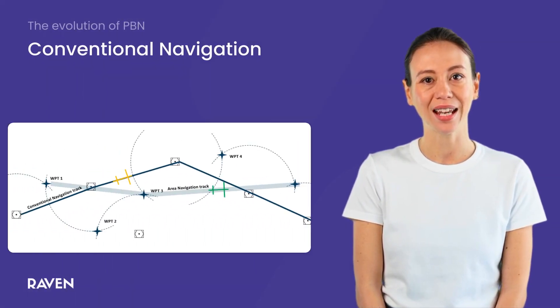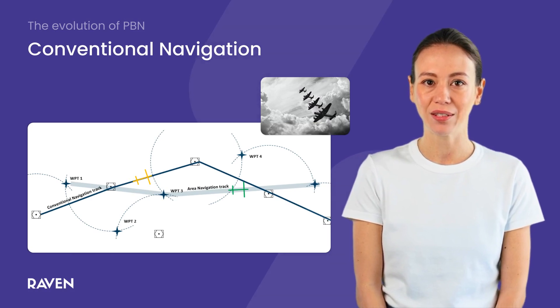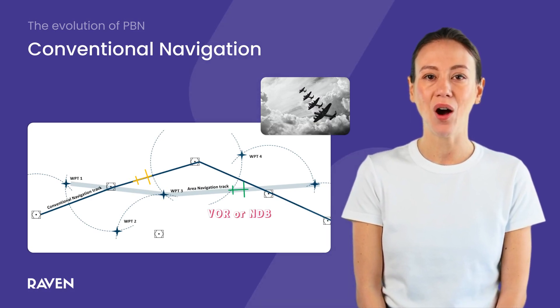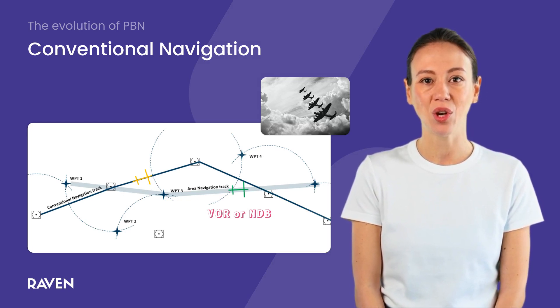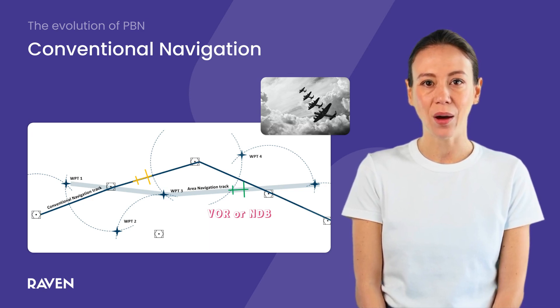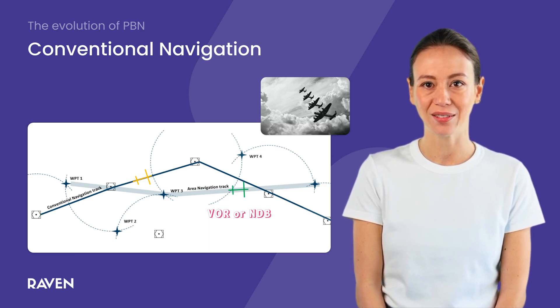Let's start with the basics. In the early days of aviation, pilots relied heavily on conventional nav aids like VORs or NDBs. These ground-based stations provided radio signals that pilots could use to determine their position and follow a specific path. But it had its limitations — aircraft had to fly directly from one station to the next, which wasn't always the most efficient route.